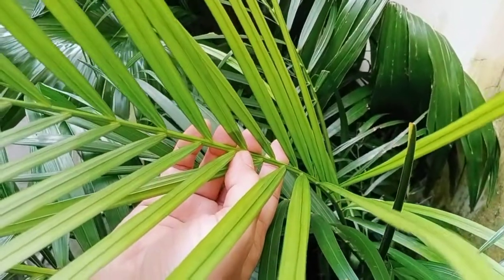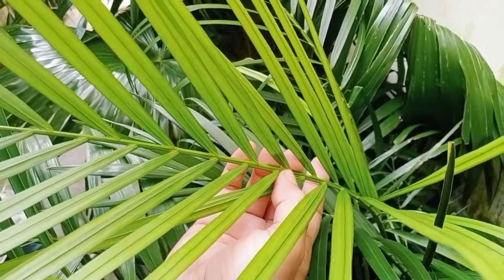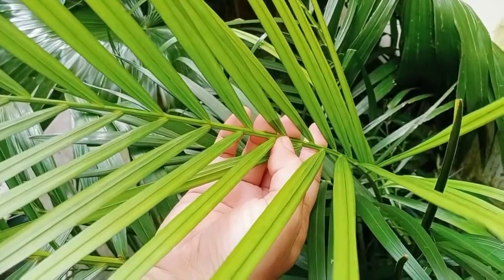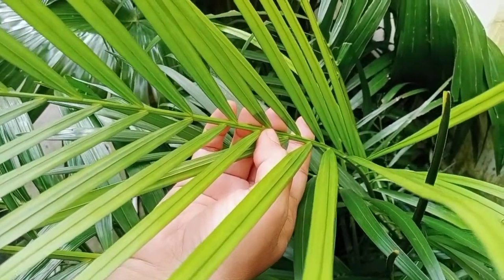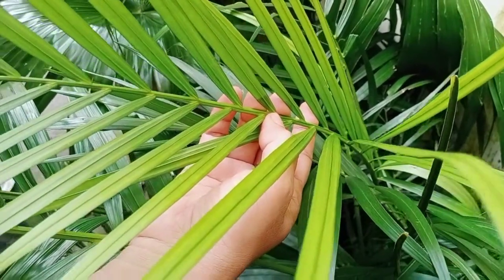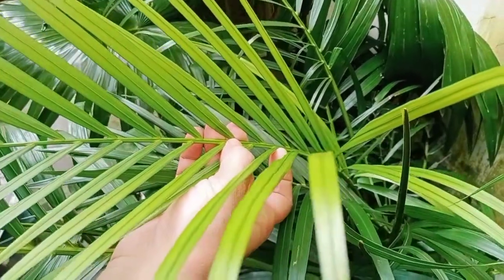This one is areca palm. It can be easily grown and you might have seen it in offices. This is a very beautiful plant that makes your office and home beautiful. You can grow it outside just at your entrance, and it can easily be grown indoors also. Not much care is required — NASA declared it the best air purifier plant.